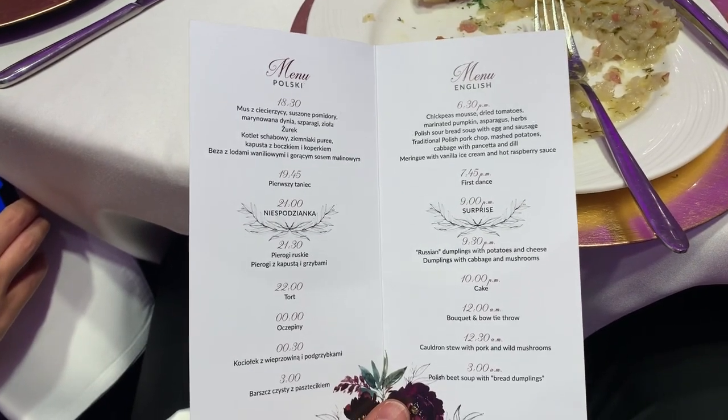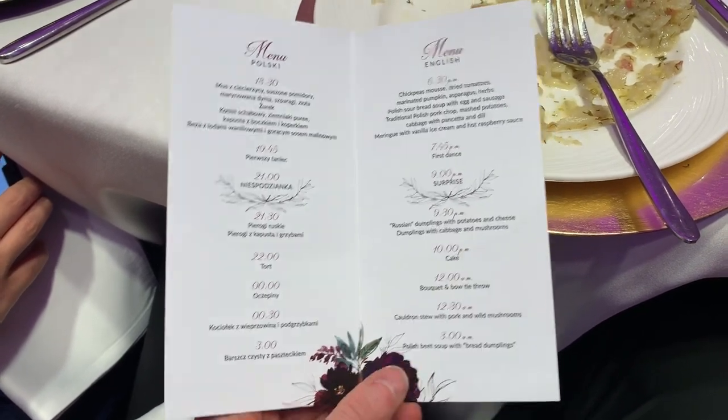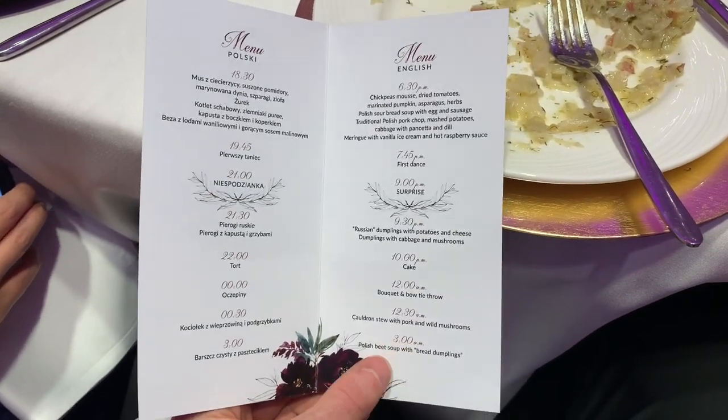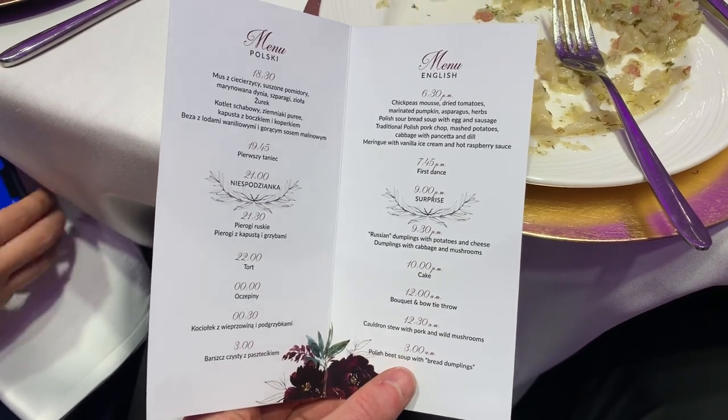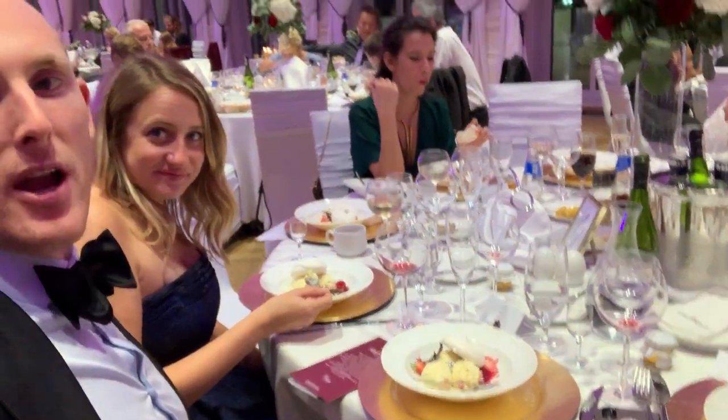This is a traditional Polish wedding menu and timeline. Look at this — at 3 a.m. we're going to have Polish beet soup. Course number 4: raspberry ice cream and meringue.